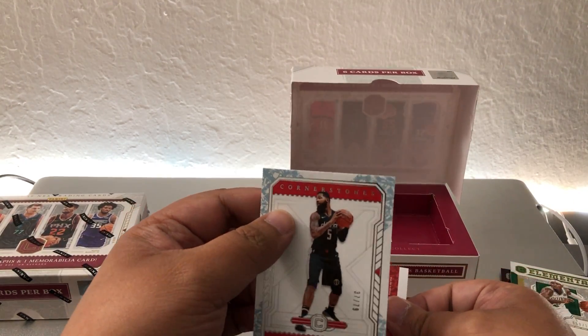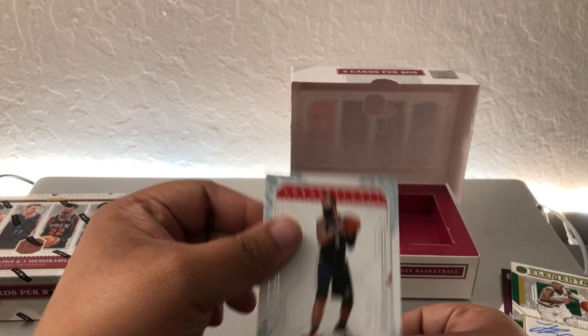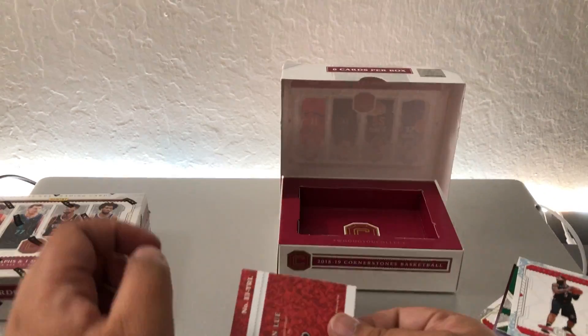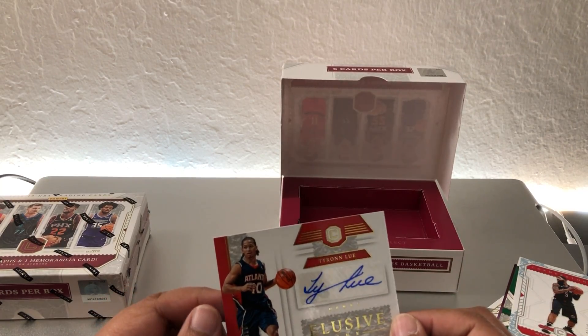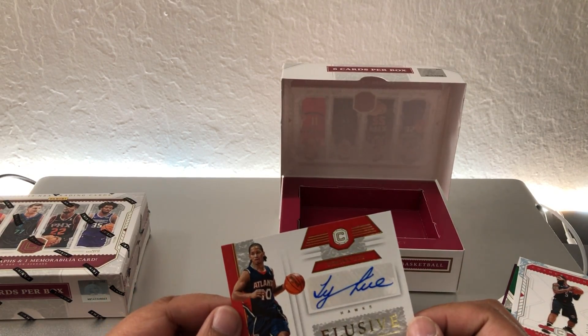For the base we have Markieff Morris, and then we got a Ty Lue Elusive Ink, numbered 30 out of 129.